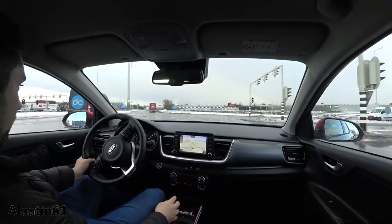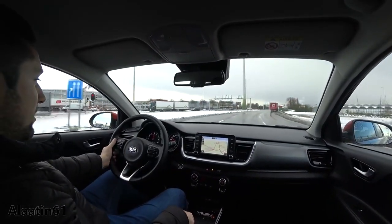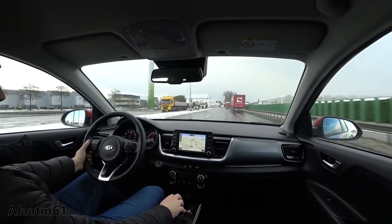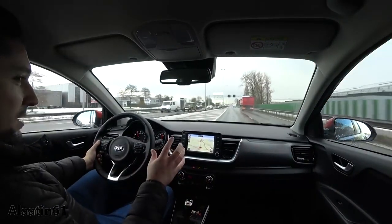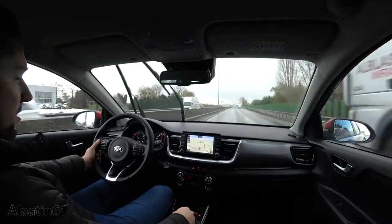Full throttle — first gear, second gear, 60, 80 kilometers, 90, 100 kilometers per hour just like that. That's what I meant — this car is powerful.